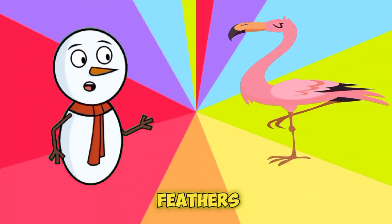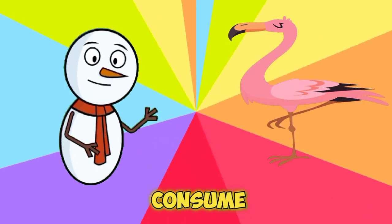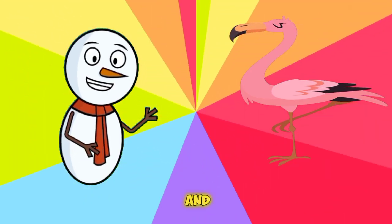It's a flamingo! They are not naturally pink — their feathers get their rosy hue from pigments in the food they consume, such as shrimp and algae.